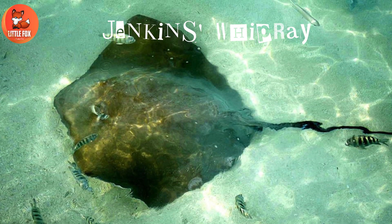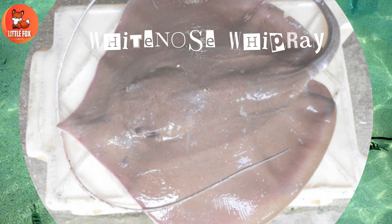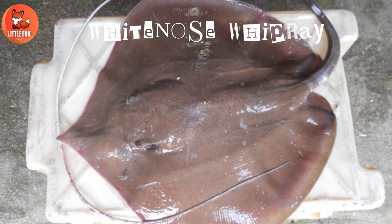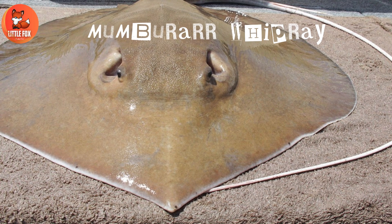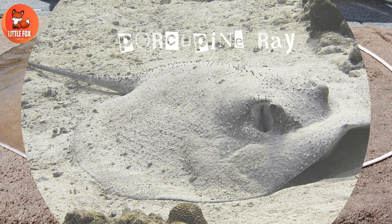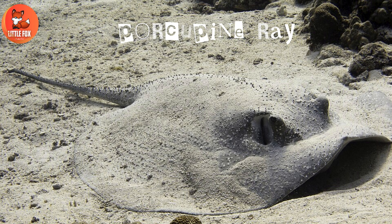Number 52: Jenkins Whipray. Number 53: White Nose Whipray. Number 54: Mumburrar Whipray. Number 55: Porcupine Ray.